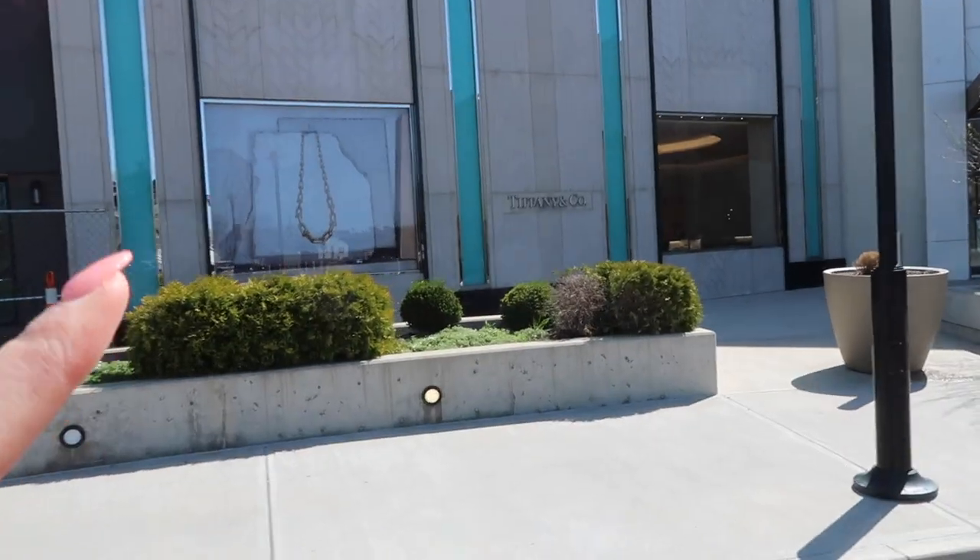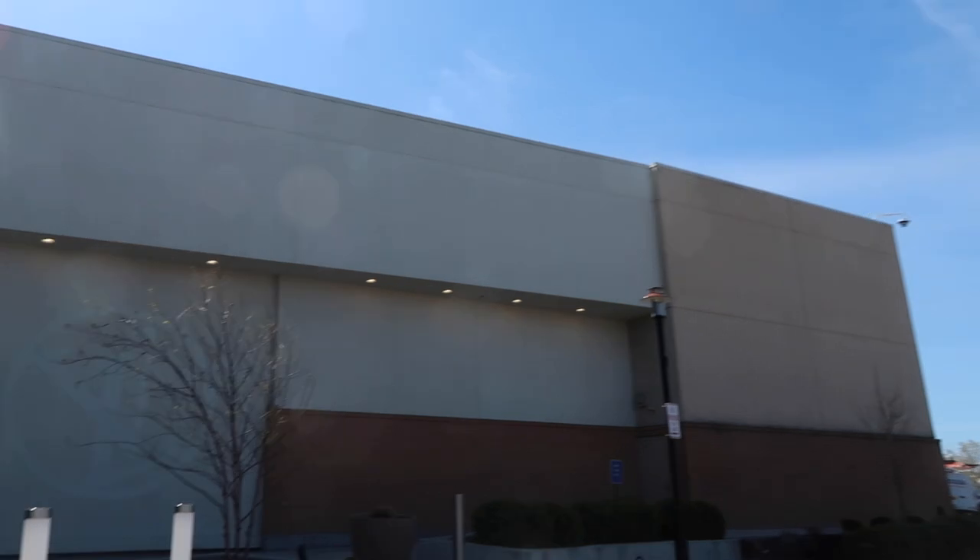Lululemon is right by Tiffany when you get inside, so we parked here. It's literally so pretty out.